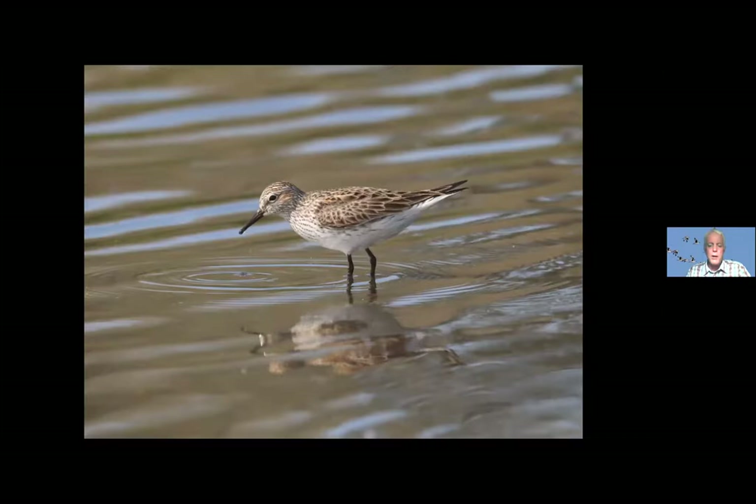Another thing about structure is primary projection — it can be tricky to see but can be very important, giving a bird a very elongated general impression. This is a white-rumped sandpiper, and the primaries — those black feathers right at the very tip of the wing — are longer than the tertials. Really long-distance migrants have longer wings sticking out behind the tertials, a little bit behind the tail. The Baird's sandpiper is another long-distance migrant with long primary projection. Often the longer the migration, the longer the wings are going to be.